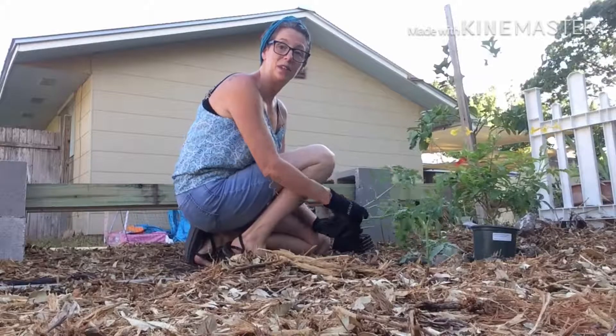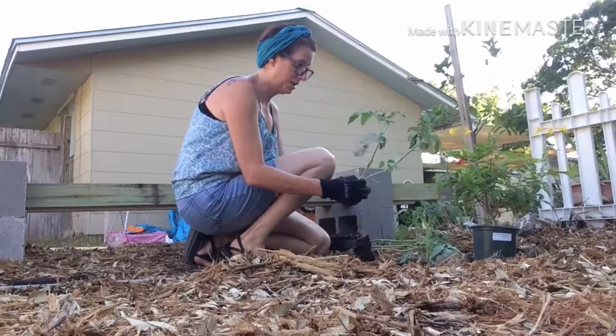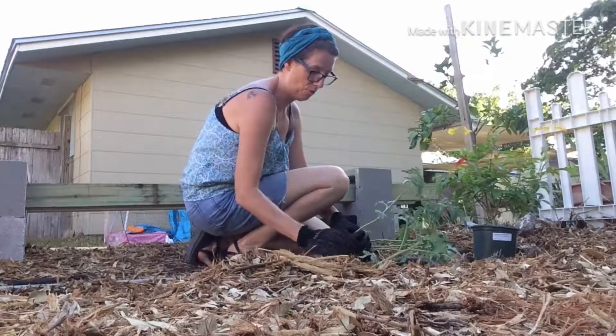I'm planting tomato plants. They're actually specific tomato plants that are for the fall.